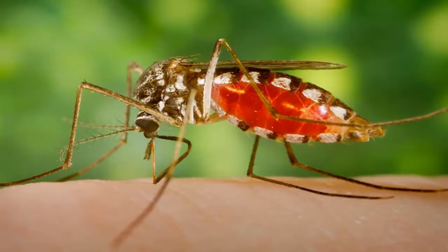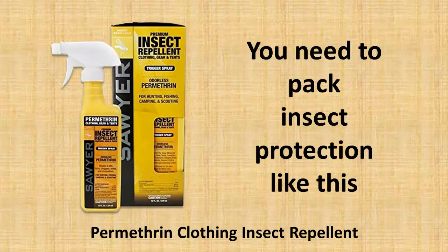because malaria is not the Kruger Park souvenir that you want to take back home with you. So to keep safe, you need to pack good insect protection,